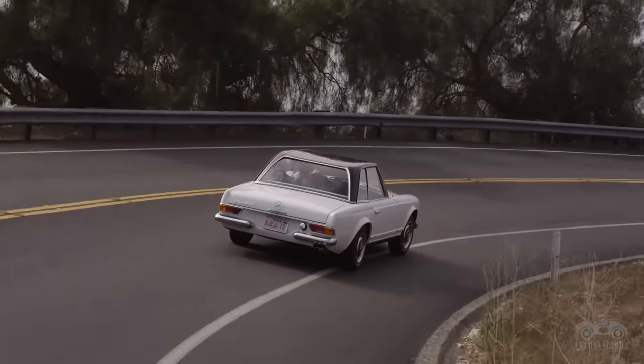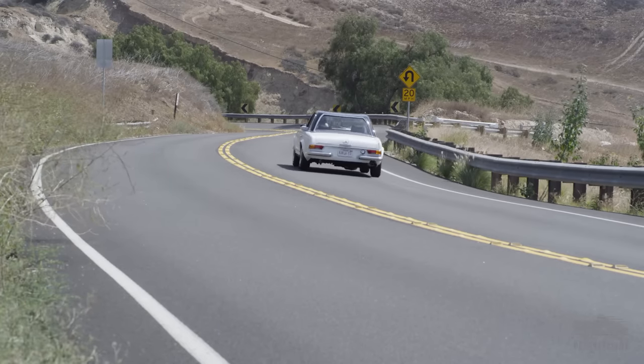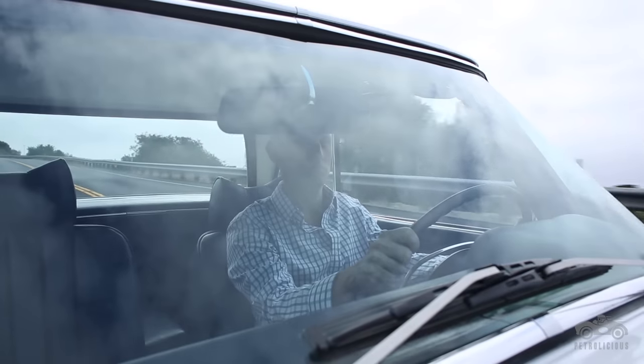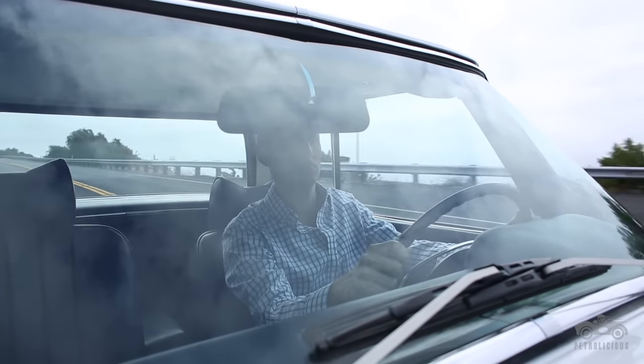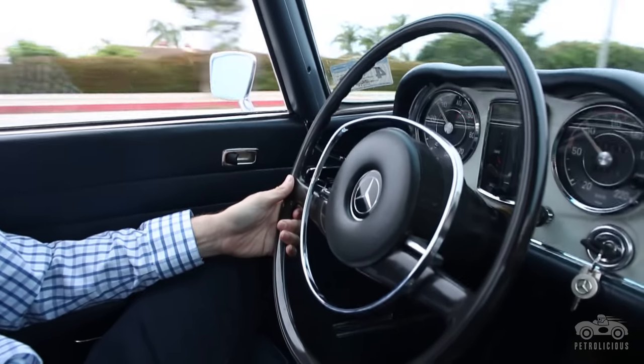The 280 SL is a fun car to drive because it's kind of what I call a grand cruiser. You're just cruising along, enjoying life, looking at the coastline and the views — you're not out to race everybody. It's super reliable; every time you want to start it, it doesn't have a problem. It's got that beautiful German engineering that's always there.